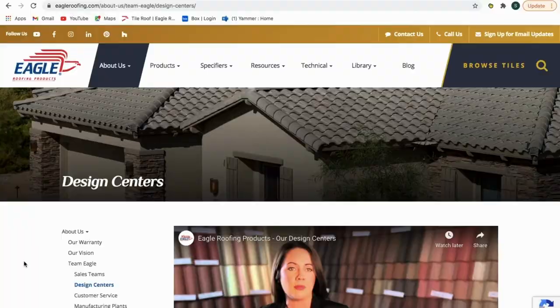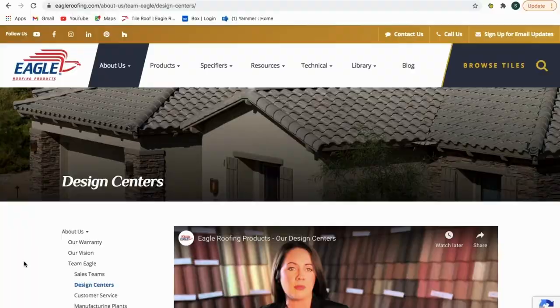So whether your project is residential or commercial, you can rest assured that with Eagle's extensive portfolio, the right roof tile exists to beautifully complement your building's exterior design. For assistance or to receive a free tile sample, contact the design center nearest you or visit our website at eagleroofing.com. That's all we have for you today, thanks for watching and we'll catch you next time!